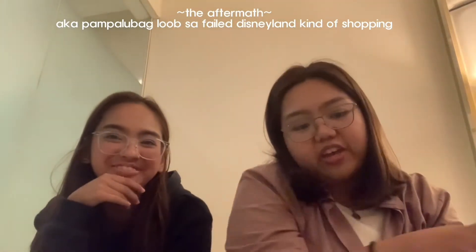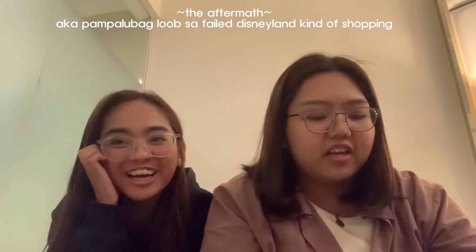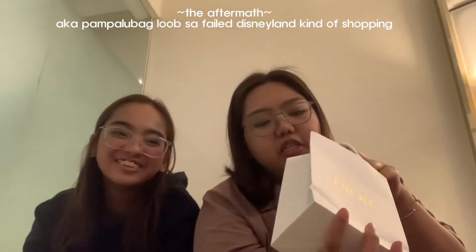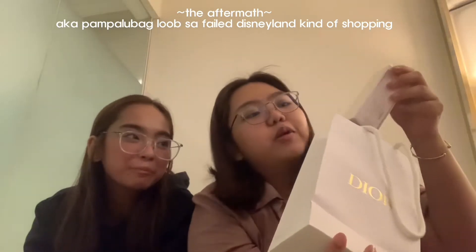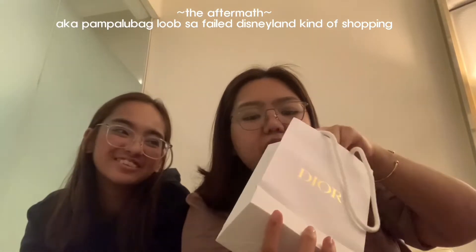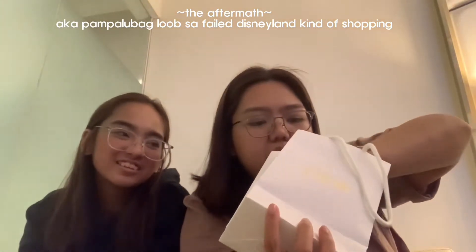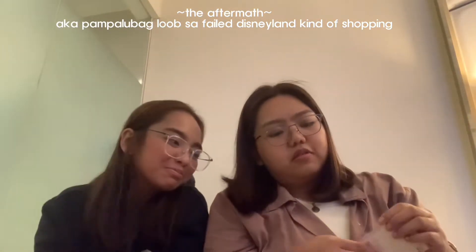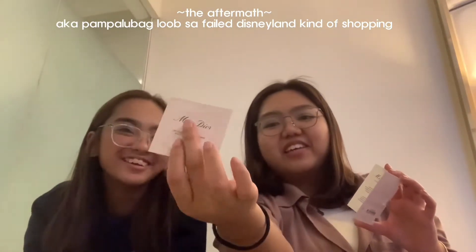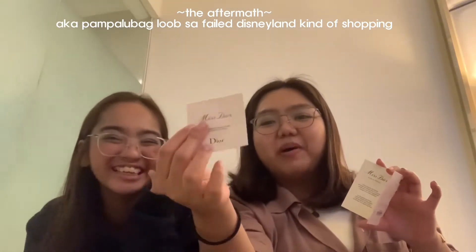So okay, mommy lahat yun. Ayaw niya lang sumama sa vlog, pero sa kanya lahat yun. Another mommy purchase is this Dior Blooming Bouquet Roller with the free gift — Body Milk. Ang dami, guys. Mako-cover sa body yan.